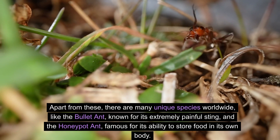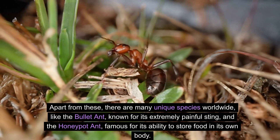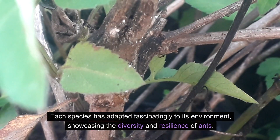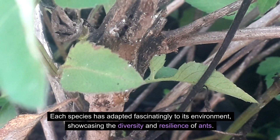Apart from these, there are many unique species worldwide, like the bullet ant, known for its extremely painful sting, and the honeypot ant, famous for its ability to store food in its own body. Each species has adapted fascinatingly to its environment, showcasing the diversity and resilience of ants.